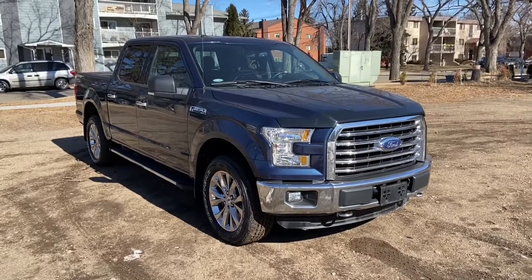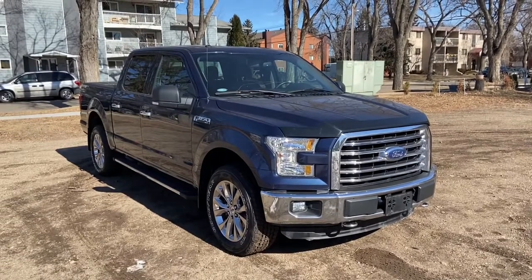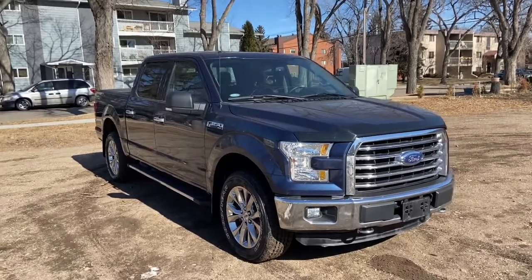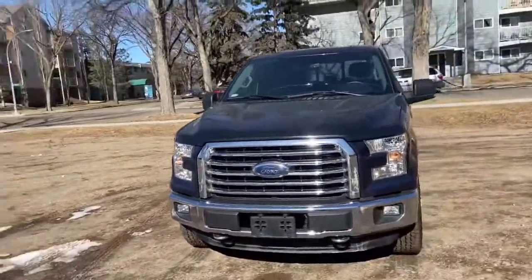Hey, it's Lindsay again at Waterloo Ford Lincoln. Today I'm showing you this 2016 Ford F-150 XLT in blue. This F-150 has the 5-litre V8 engine with automatic transmission and four-wheel drive.